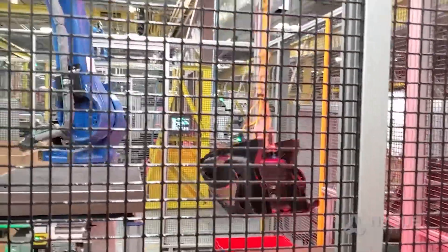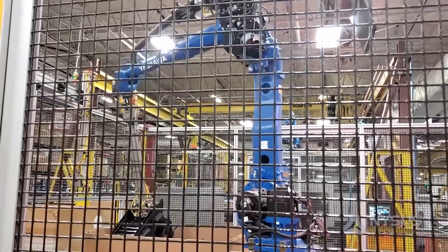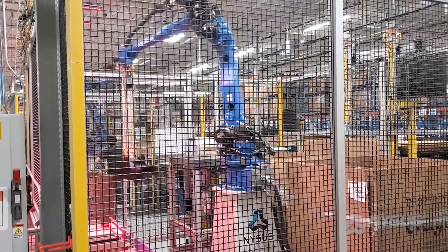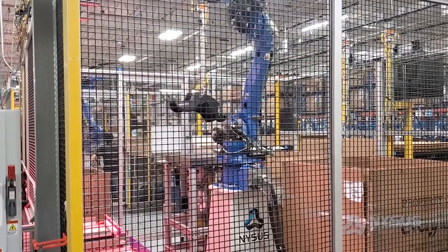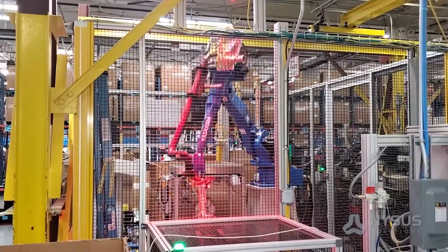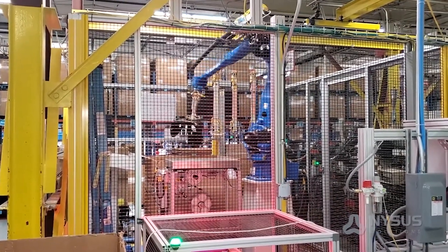My favorite project — we integrated eight injection molding robotic packout cells for a non-automotive customer. It was a little bit of a different project. Some of the challenges were just the complexity of integrating a robot cell that would handle two injection molding presses, and the number of parts we had to come up with different end-of-arm tools for. In the end, we were able to come up with solutions that would work for the customer's cycle time and pack out the parts correctly.